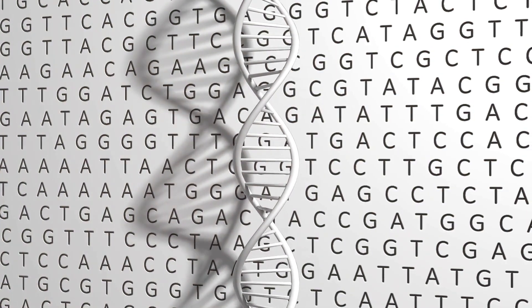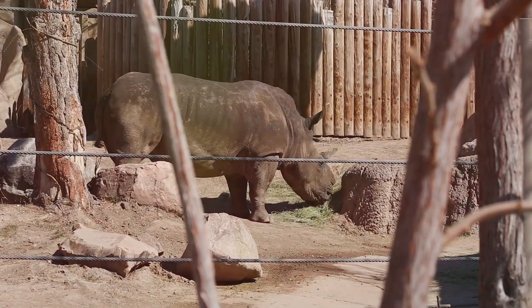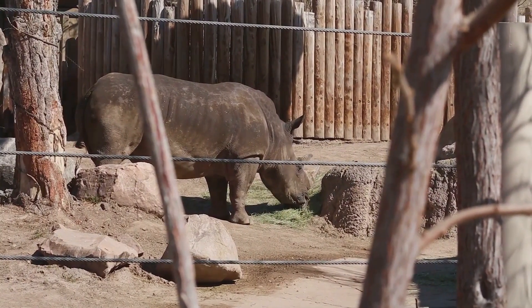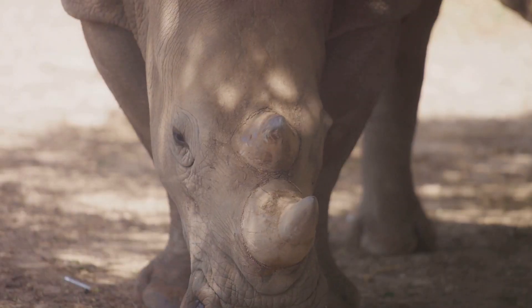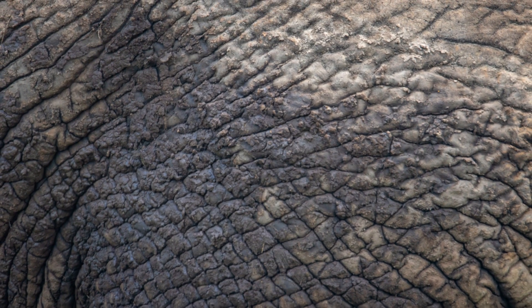Here's a fun fact that might surprise you. Did you know that human skin is remarkably similar to that of a rhinoceros? Yes, you read that right. Rhinos and humans share a common ancestor, way back in time. Of course, there are some obvious differences — rhino skin is much thicker and tougher than ours, designed to protect them from predators and the harsh African sun. But on a microscopic level, the structure of our skin is surprisingly similar. Both rhino and human skin are made up of layers of cells, including a tough outer layer called the epidermis. And both contain specialized cells that produce melanin, the pigment that gives our skin its color. So the next time you see a picture of a rhino, remember that you're looking at a distant relative, at least in terms of skin structure.